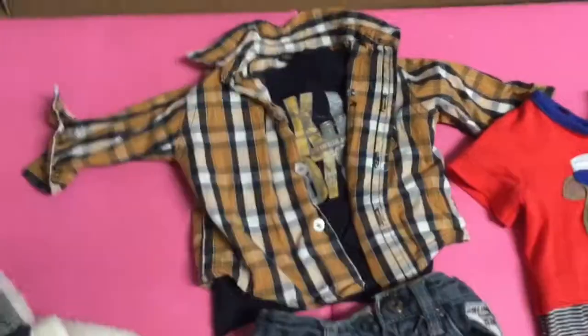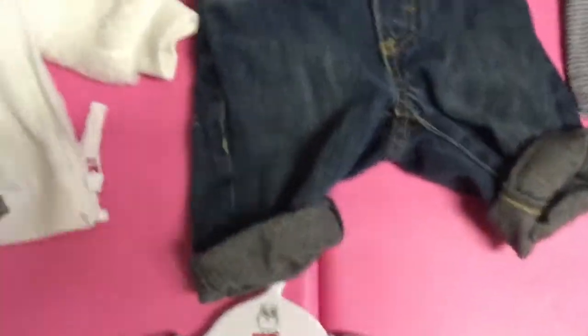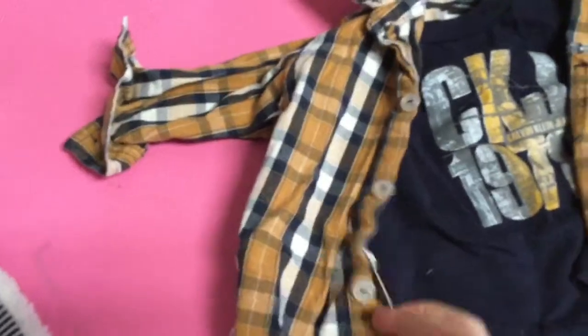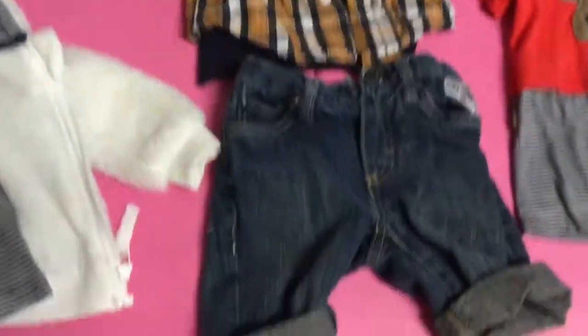This is an outfit that my little brother Leon actually wore when he was a baby. There's these little jeans, this super cute Calvin Klein shirt, and then this little flannel that goes over it, and it is super cute.